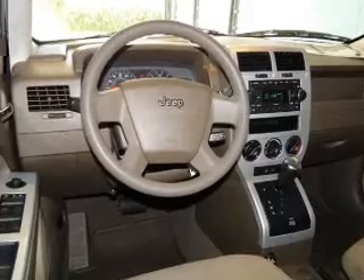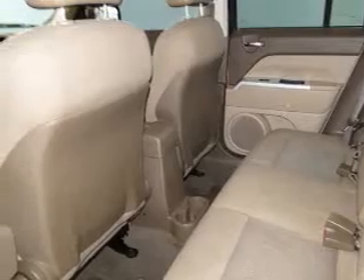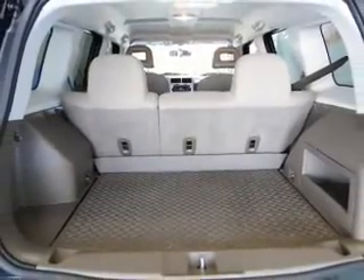Brake safely with the anti-lock braking system. Plus enjoy these notable features that are included in this vehicle: air conditioning, power steering, an AM-FM stereo with a CD player, and an adjustable tilt steering wheel.